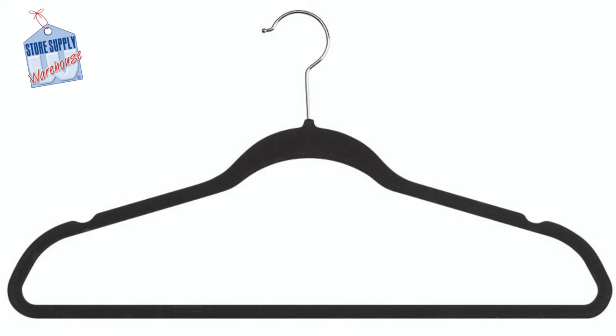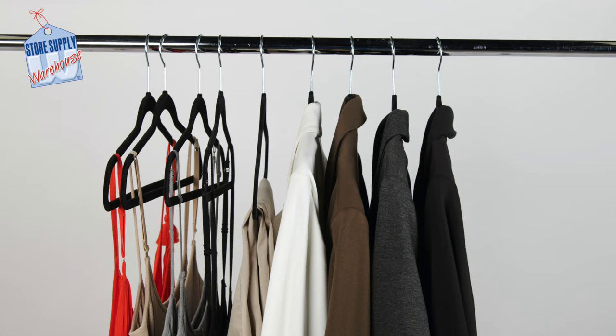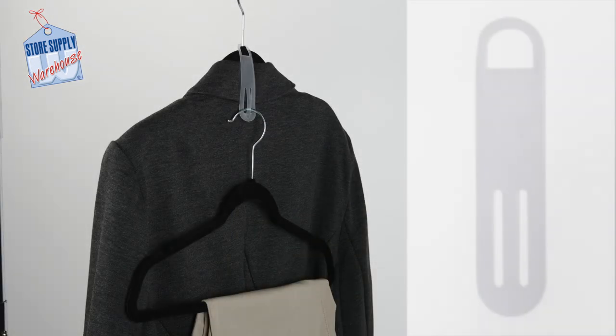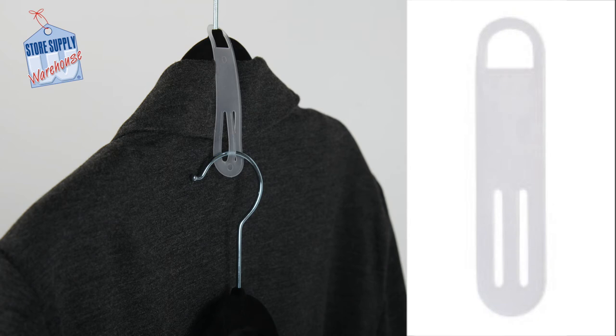They feature a swivel hook and are made to hang tops, dresses, skirts, or pants. If you prefer to clip your pants or skirts onto the hanger, hanger clips can be used along with the hanger. If space is at a premium, you can consider using a two-piece garment piggyback connector. These easily slide onto the hanger and allow an additional hanger to be used to hang another piece of clothing.